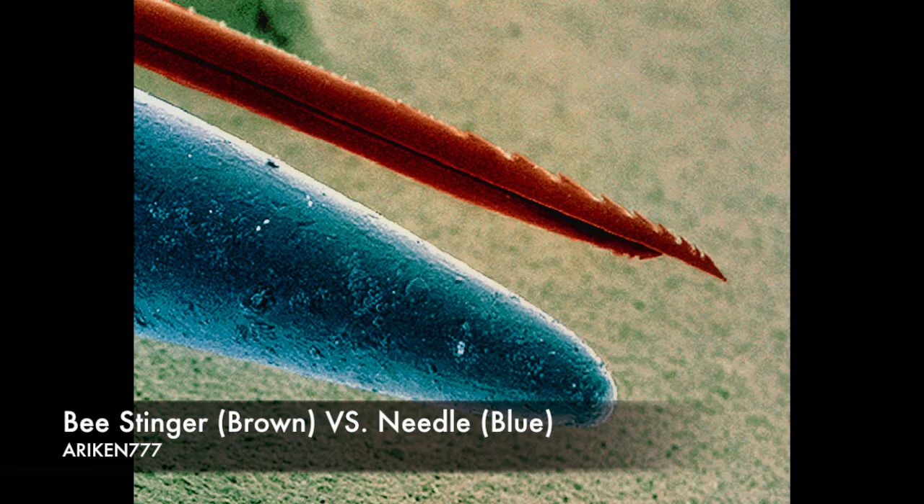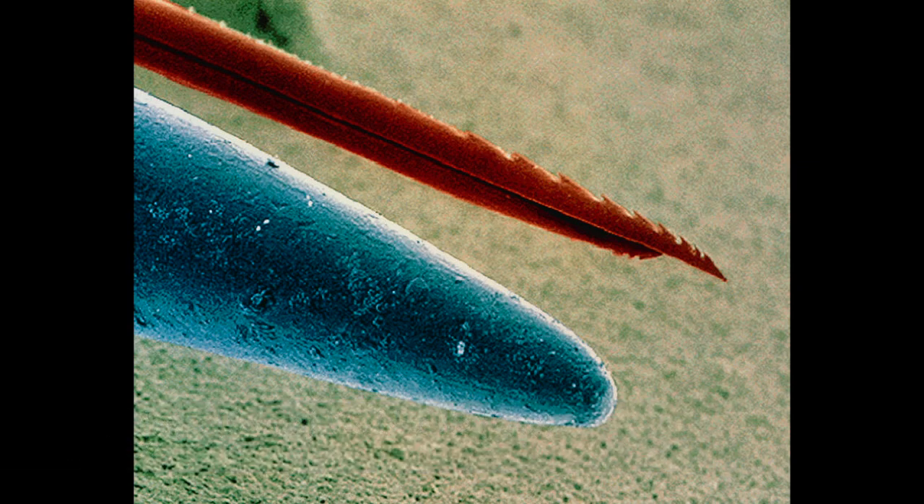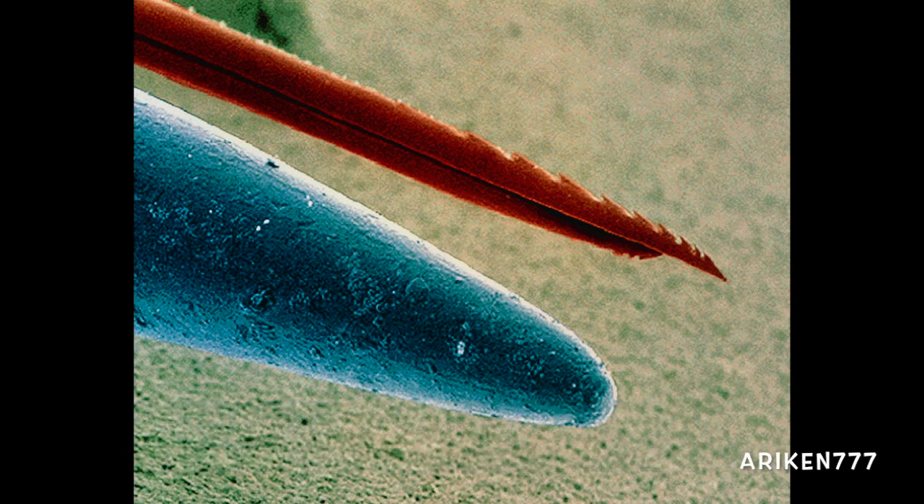The sting of a honeybee compared with the point of a needle. The tip of the sting is armed with backward-sloping barbs which make it difficult to remove once it's embedded in skin. This sting of the honeybee was originally an egg-laying organ that evolved into a weapon of defense.